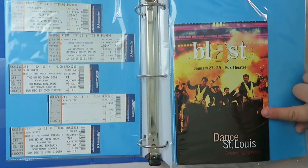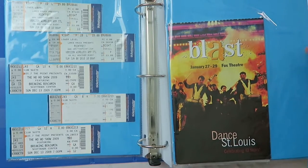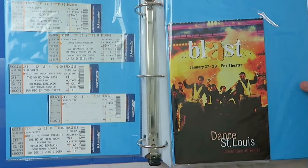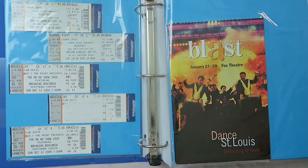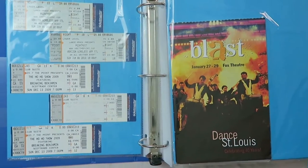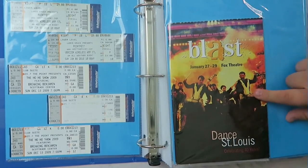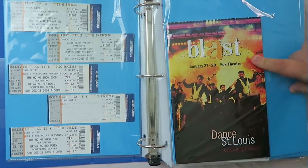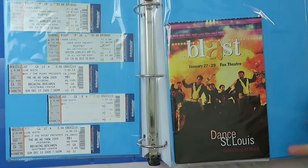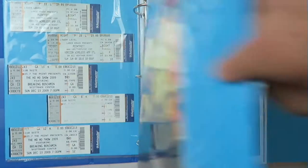Here is a playbill from seeing Blast, which is a Dance St. Louis show. I actually prefer Blast to Stomp because there are some parts in Stomp that are just really boring — both times I've seen Stomp live I've been put to sleep at the slower parts. I think a good reason why I prefer Blast is because it's mainly drum and bugle corps, and I play trumpet, so that was really fun for me. I don't have my ticket for it though.